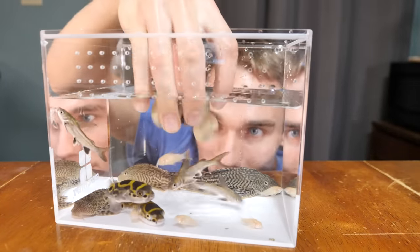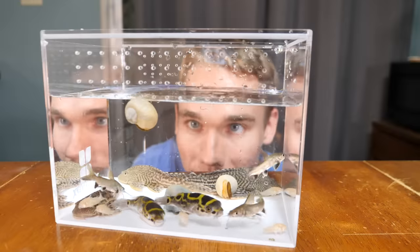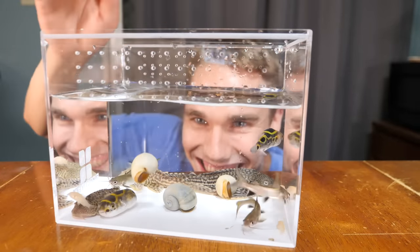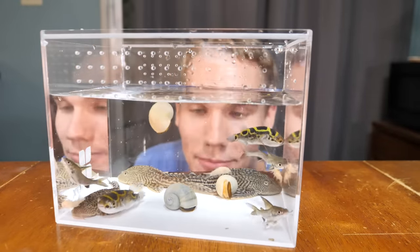And of course we got three snails — why is that one floating? To complete the picture. What? That's not supposed to happen.